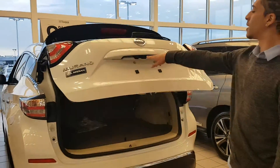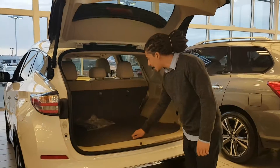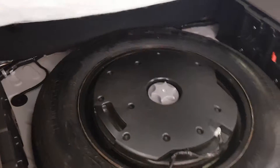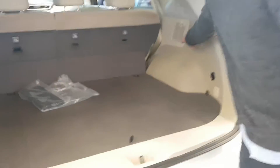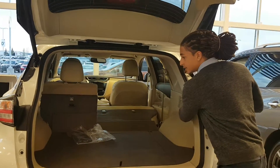Power liftgate on this one, and another camera — part of the four cameras that make up that camera system. There's the subwoofer for the Bose premium audio. Full-size spare in there as well. And you've got power return on the seats too.